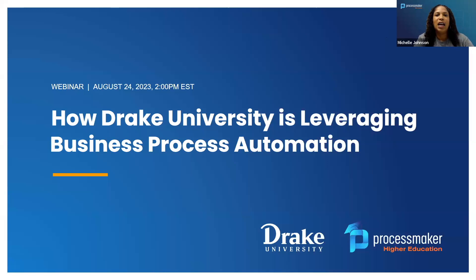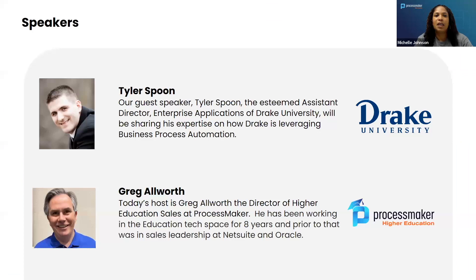Good afternoon, everyone. Thank you all so much for joining. My name is Michelle Johnson, I'm the event marketing specialist here at ProcessMaker. Welcome to our webinar on how Drake University is leveraging business process automation. We will explore their innovative strategies, real-life examples, and cutting-edge technologies implemented for success. Feel free to ask any questions in the Q&A section — we will answer them at the end.